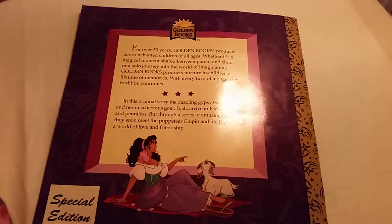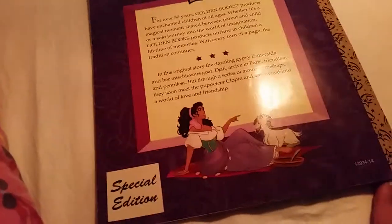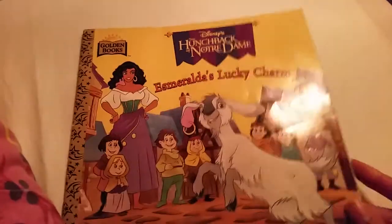This is a short little story about how Esmeralda and Jally met the puppeteer Clopin. That is so cool that we get that backstory. And this is a special edition of the book.